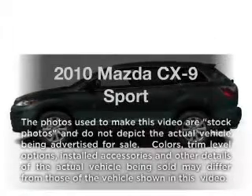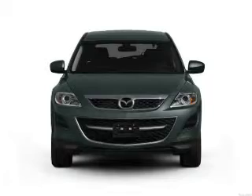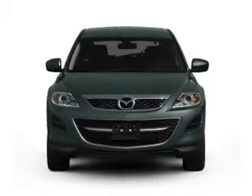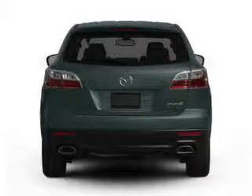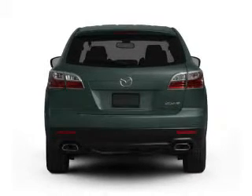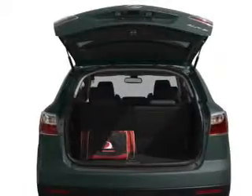Presenting the 2010 Mazda CX-9. Travel the roads in style and comfort in this great vehicle with a reliable six cylinder engine. The powertrain includes front wheel drive driven by a six speed automatic transmission. The anti lock braking system will help deliver you safely to your destination.